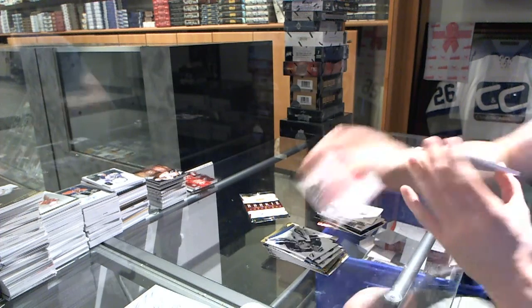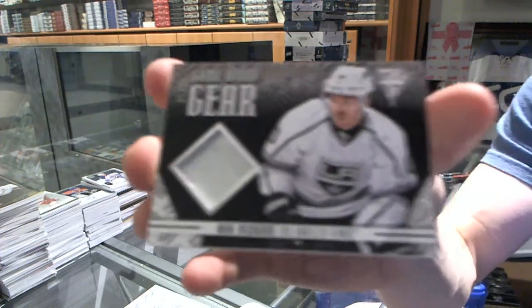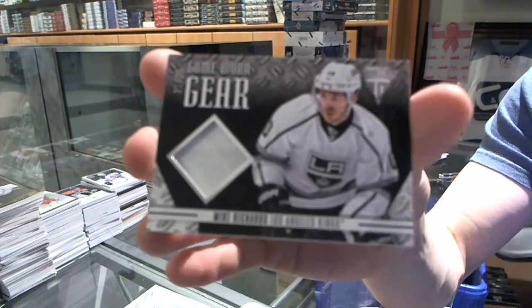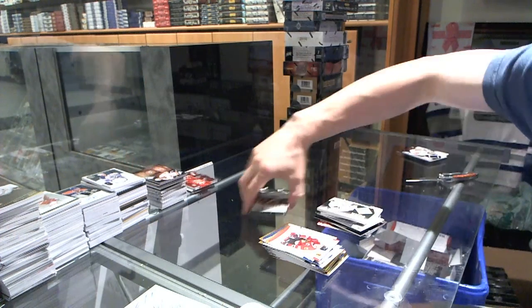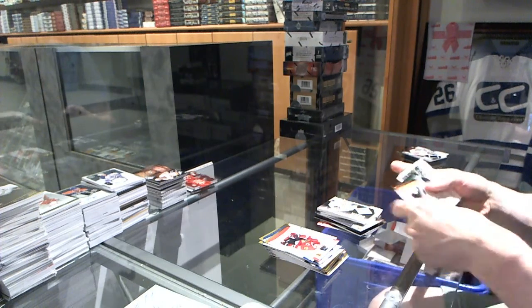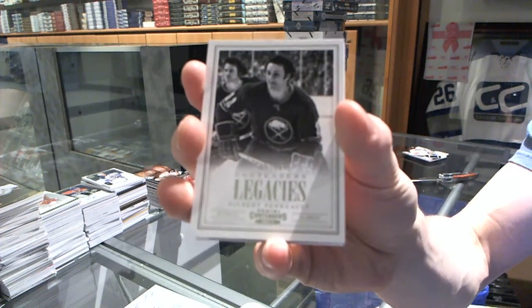We've got a King Gear one-color patch, number 21 of 25 for the LA Kings, Mike Richards. White — the same color as Ca... no, I could have finished that sentence. And we've got a Legacy's numbered to $9.99 for the Buffalo Sabres, Gilbert Perrault.